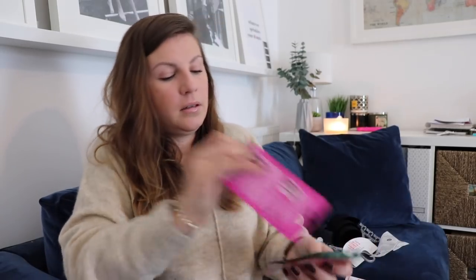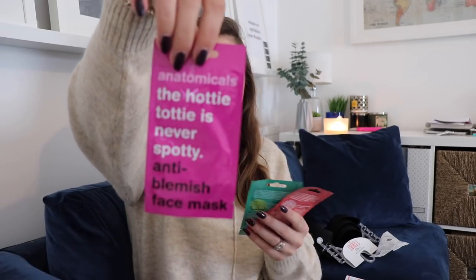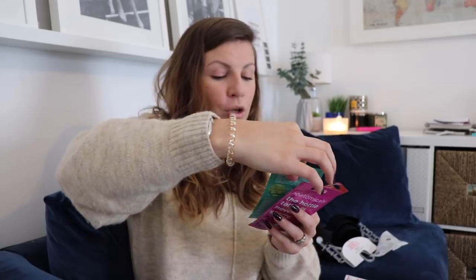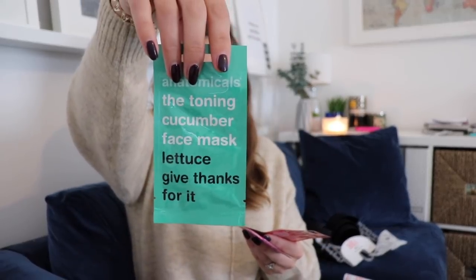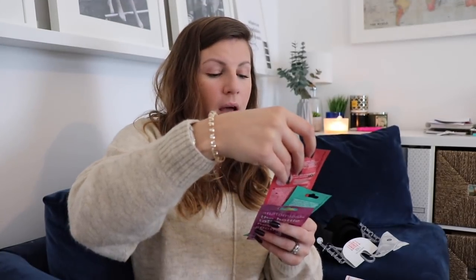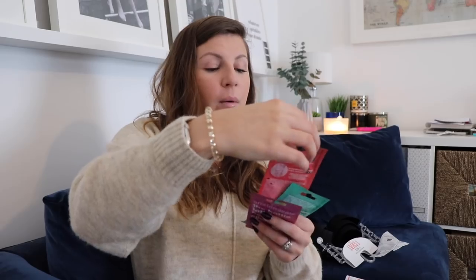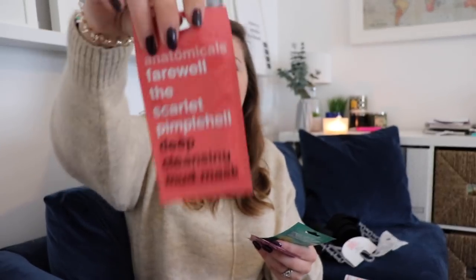I got a couple of face masks from the Anatomicals range — the Hottie Totty is Never Spotty anti-blemish face mask, the toning cucumber face mask called Lettuce Give Thanks For It, and the deep cleansing mud mask which says Farewell to Pimple Hell.